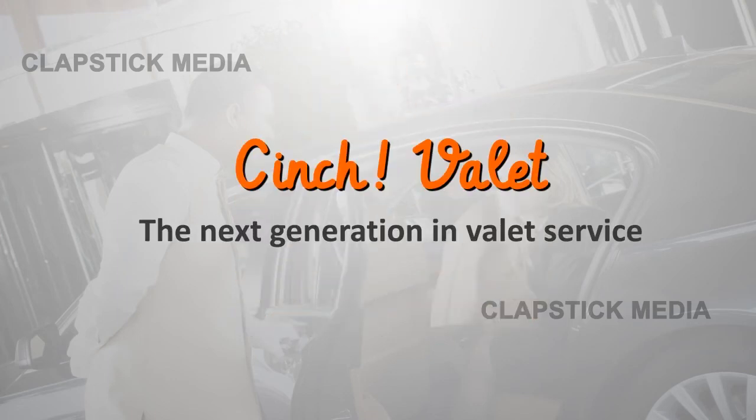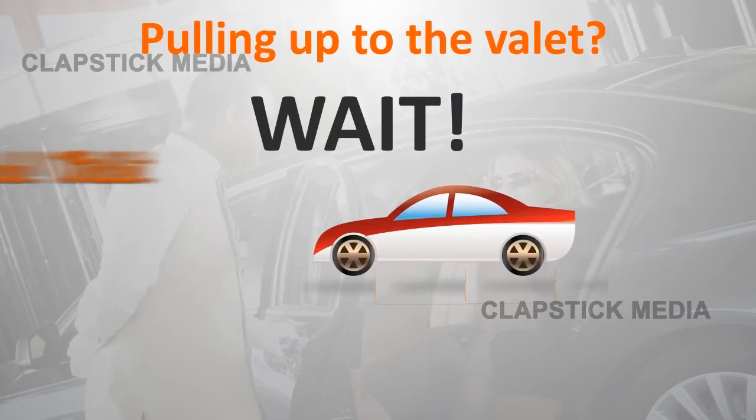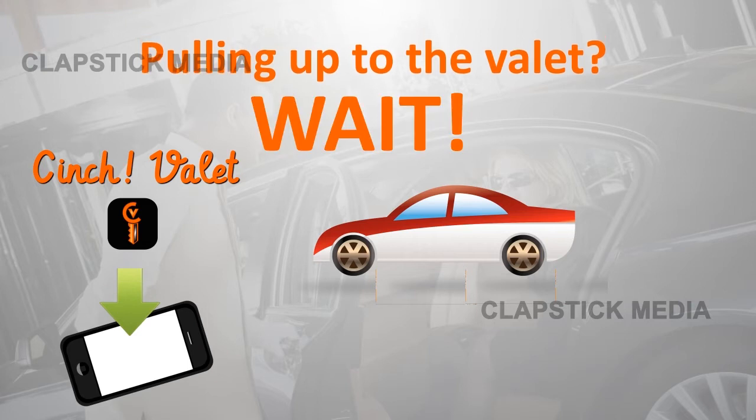Cinch Valet, the next generation in valet service. Pulling up to the valet? Make sure you have the Cinch Valet app ready for valet.